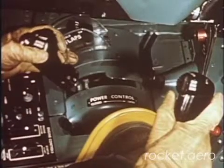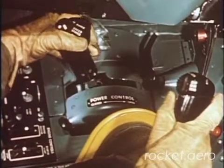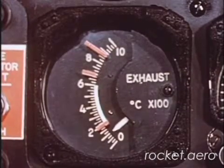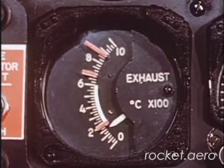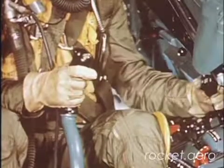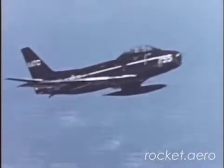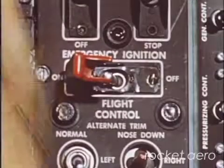Advance the throttle to approximate idle position and watch the exhaust temperature gauge for signs of ignition. If it does not rise beyond 200 degrees, retard the throttle and attempt another restart. After a successful restart, turn emergency ignition off.